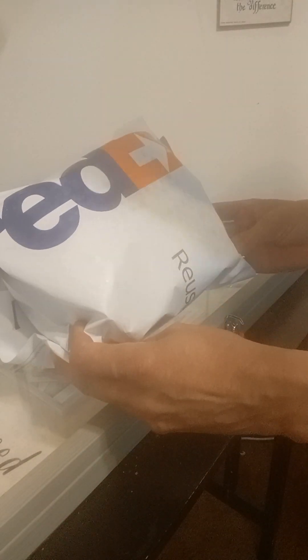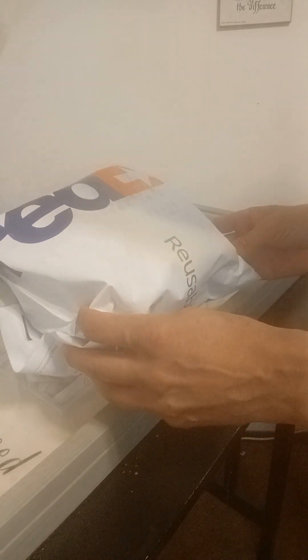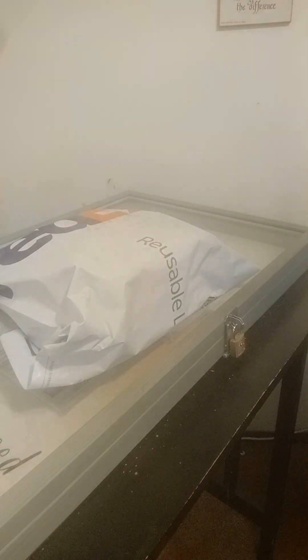Today I'm going to be opening up this package that I'm getting back from PSA. I sent out a card to PSA to get graded, and the card that I sent out was a card that I got signed by Tony Oliva about 30 years ago when I was maybe 10 years old or so.